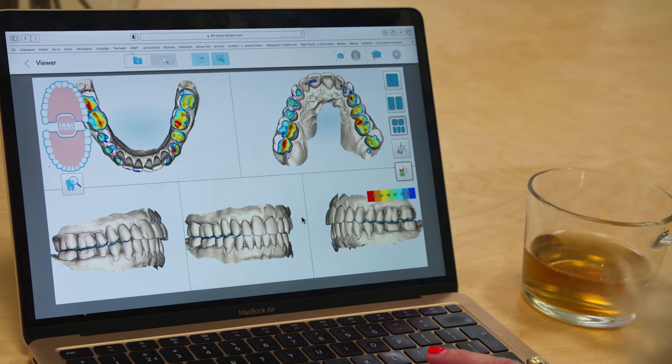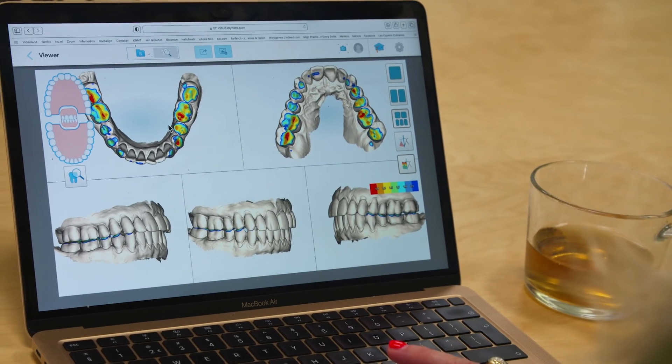Another main advantage is that the scanner is only used for scanning. So after a treatment or after scanning, you can immediately transfer the scanner to another room where your colleague can use it, and you can go to your computer anywhere and access the files.